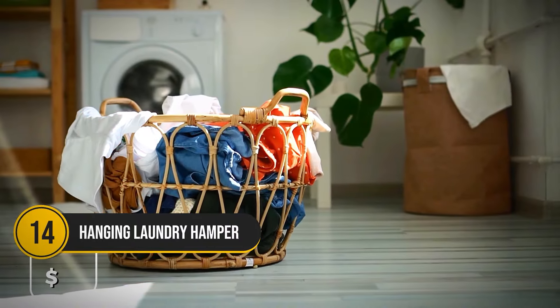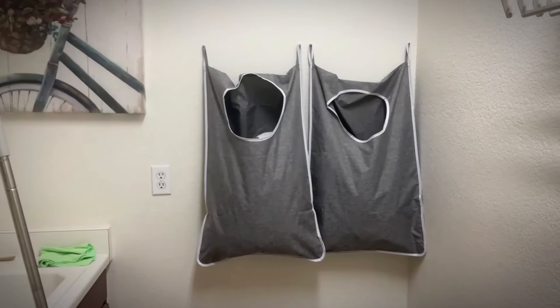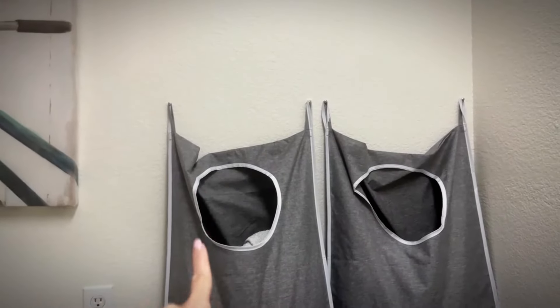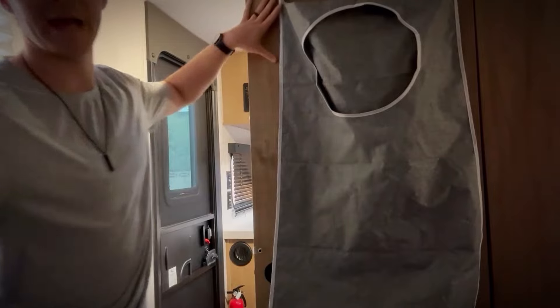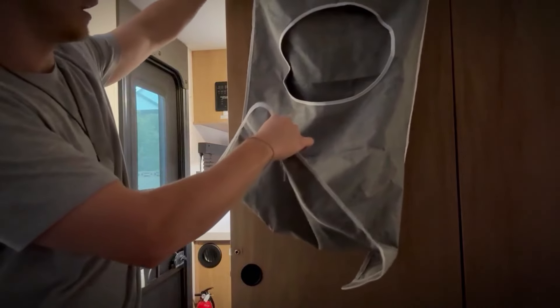Let's be real — laundry day is a mess, and the last thing you need is a bulky basket in the way. For only $12, this hanging laundry hamper hooks right onto your door, saving you space and sanity.